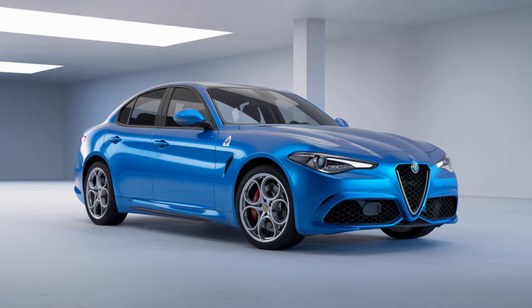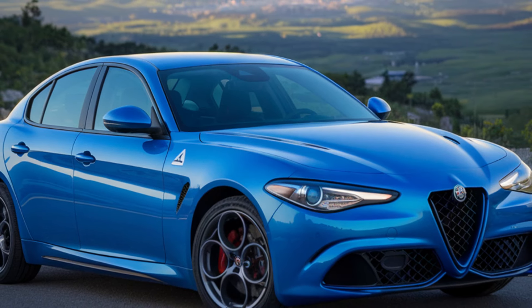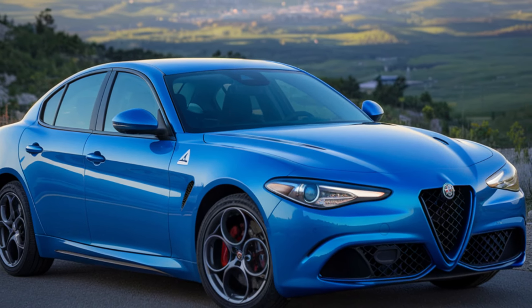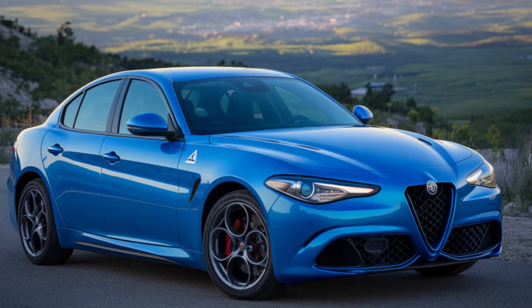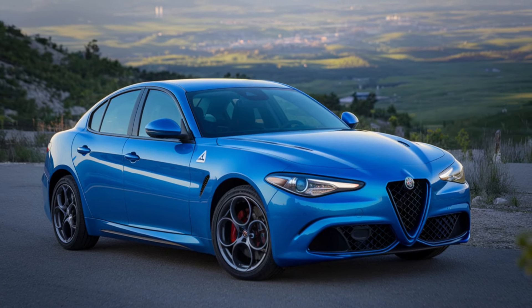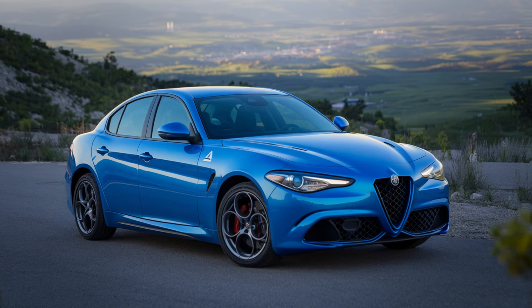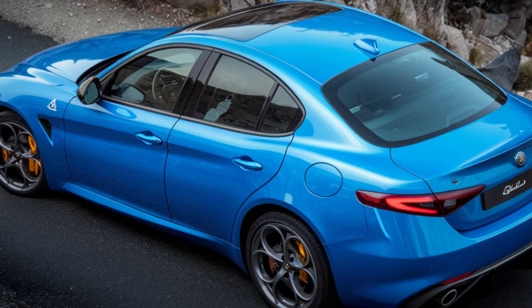The 2025 Alfa Romeo Giulia is powered by a newly refined 2.0-liter turbocharged four-cylinder engine offering enhanced performance compared to previous iterations. Alfa Romeo confirms that this engine now produces a robust 280 horsepower and 306 lb-ft of torque, providing enough power to accelerate from 0 to 60 mph in just under 5.5 seconds. This engine is paired with an 8-speed automatic transmission delivering smooth shifts and maximum efficiency.